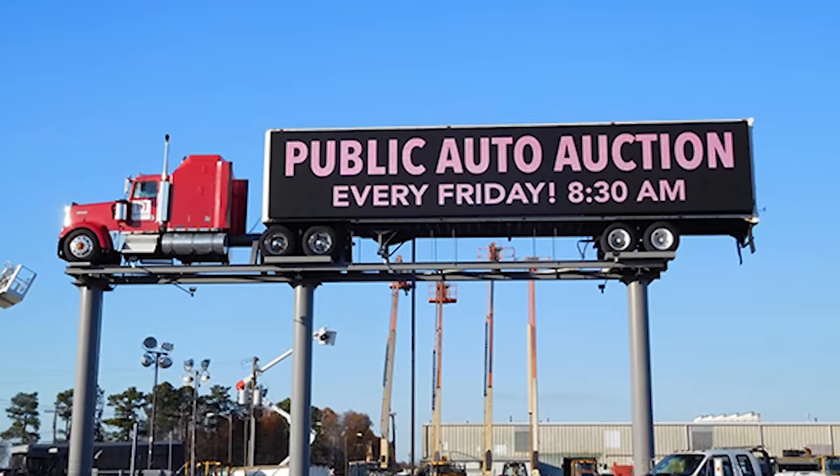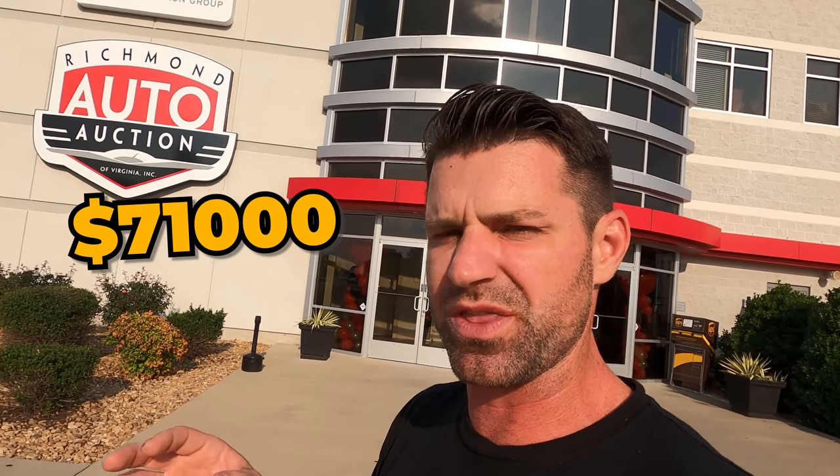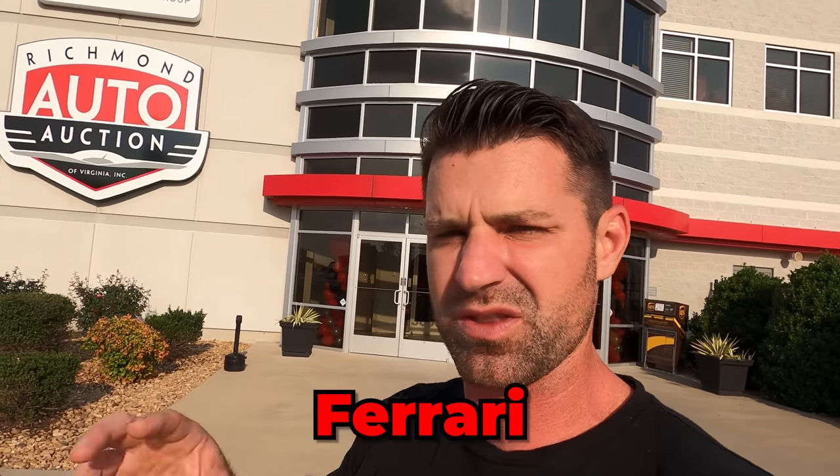Welcome to Virginia. My name is Craig from Flying Wheels, and I am at a new dealer auction — the Richmond Auto Auction. You can see that big giant truck right off 95. You guys are coming with me to the auction today. I went last year and bought a Bentley. Today we have like $70,000 to $71,000 to spend here. Will it be a Ferrari? Will it be another Bentley? Maybe another Aston Martin? I have no idea. Let's go inside.